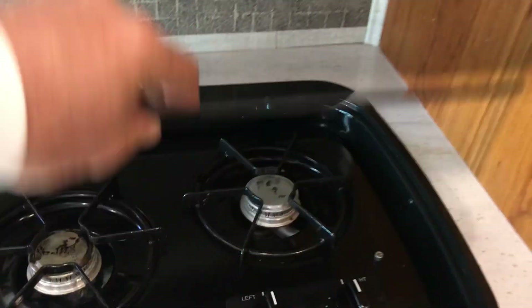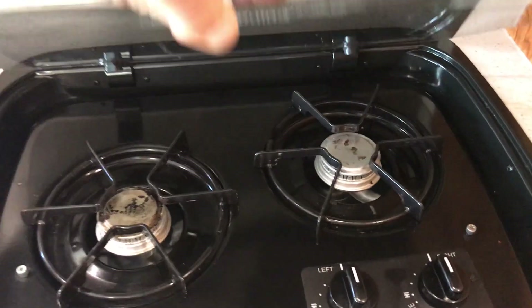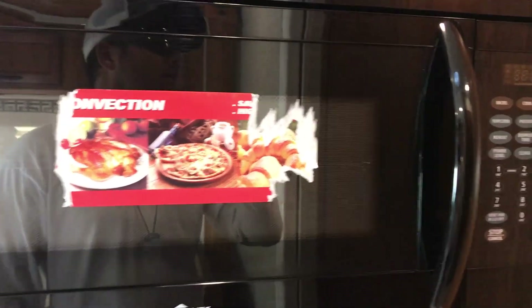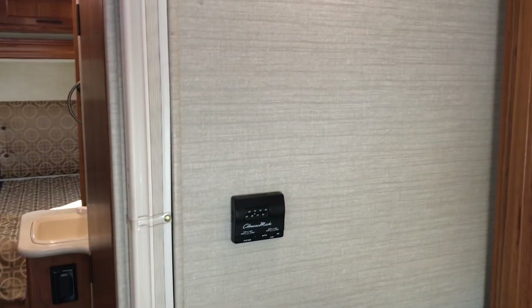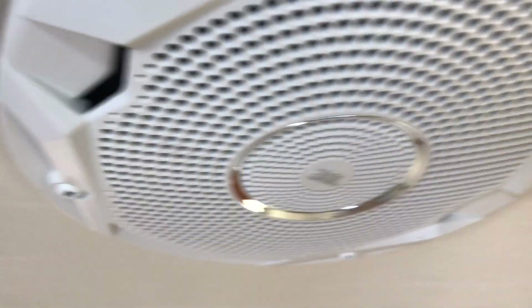The propane two-burner cooktop, convection oven, Norcold refrigerator, and a JBL sound system.